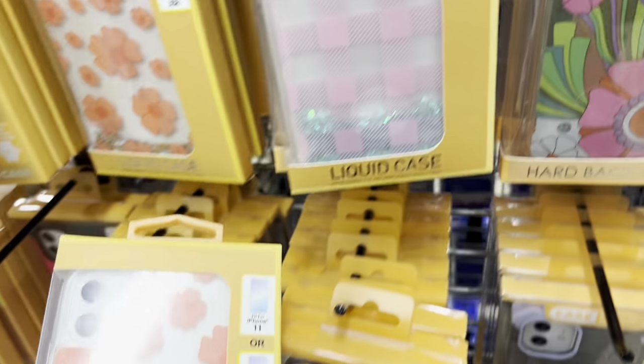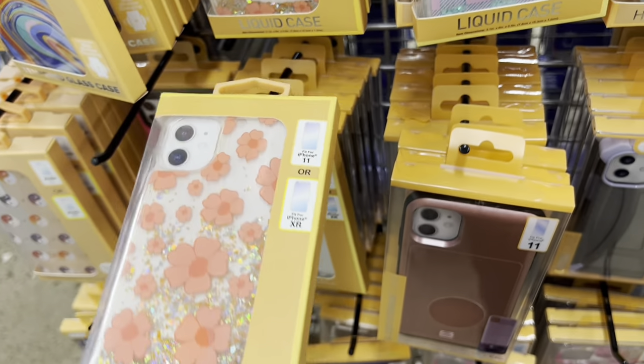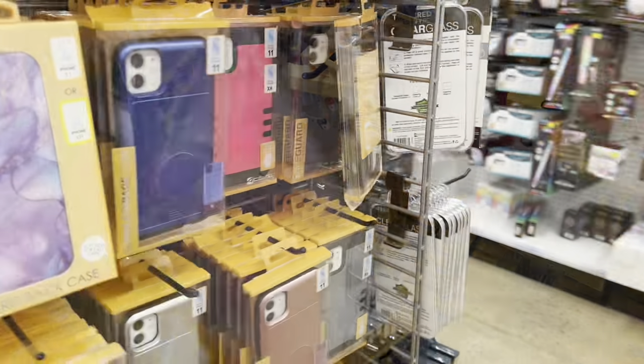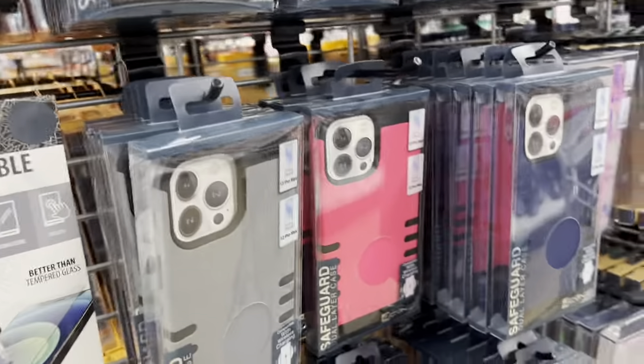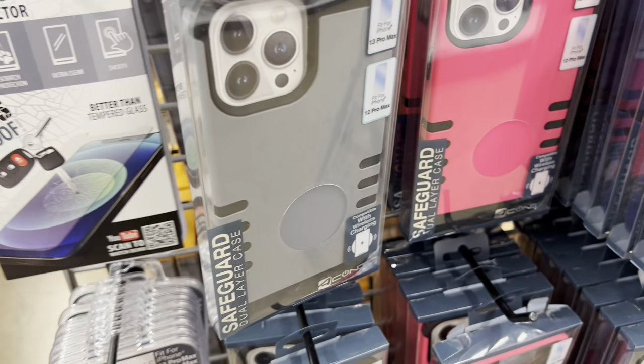This is a really cute case. They have so many new liquid cases. The last time we were here we shopped for Isaiah. I'll help you in a second, but I want you to help me first. I want you to help me find — this is actually like the color phone we bought — help me find 13 Pro Max.